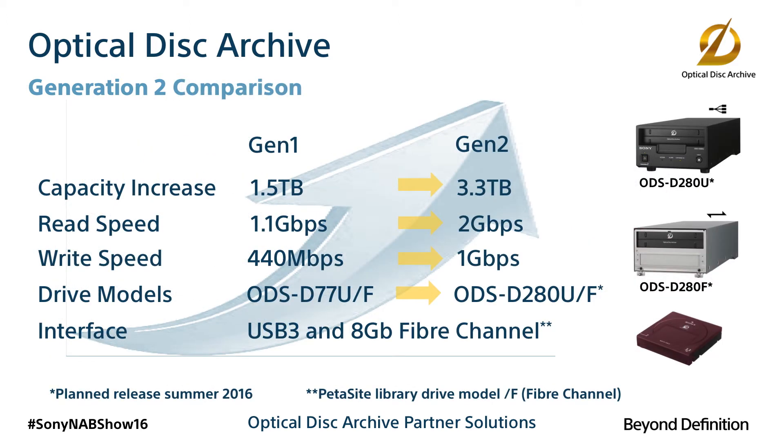The new Generation 2 drives support write speeds of 1 gigabit per second and read speeds of 2 gigabits per second. Because the optical format is random access, access times outperform many tape formats.